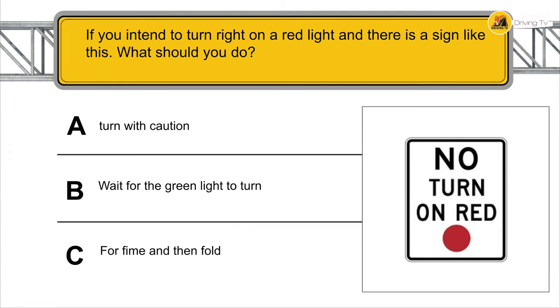If you intend to turn right on a red light and there is a no-turn-on-red sign, what should you do? You wait for the green light to turn.